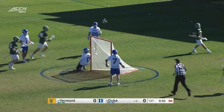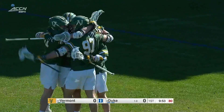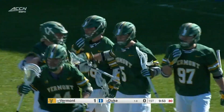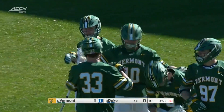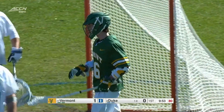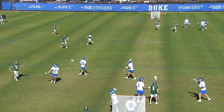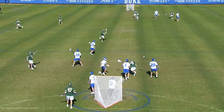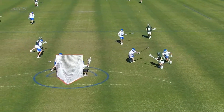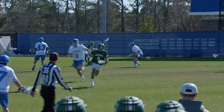Limoges, he scores! Liam Limoges on the doorstep. After a series of saves from Ryan Cornell, the Catamounts grab the early lead. It looks like there was a little hesitation from Duke getting there. Limoges just takes a quick, opportunistic shot from the goal line extended.